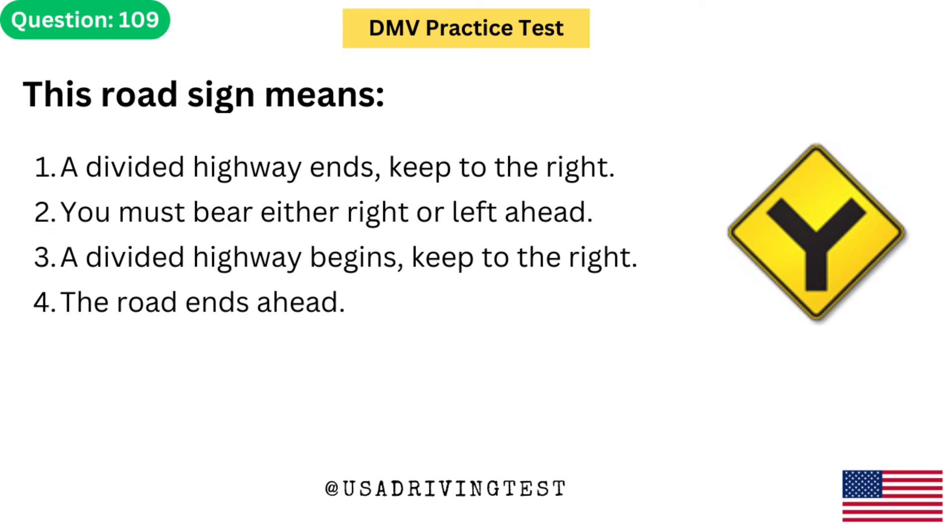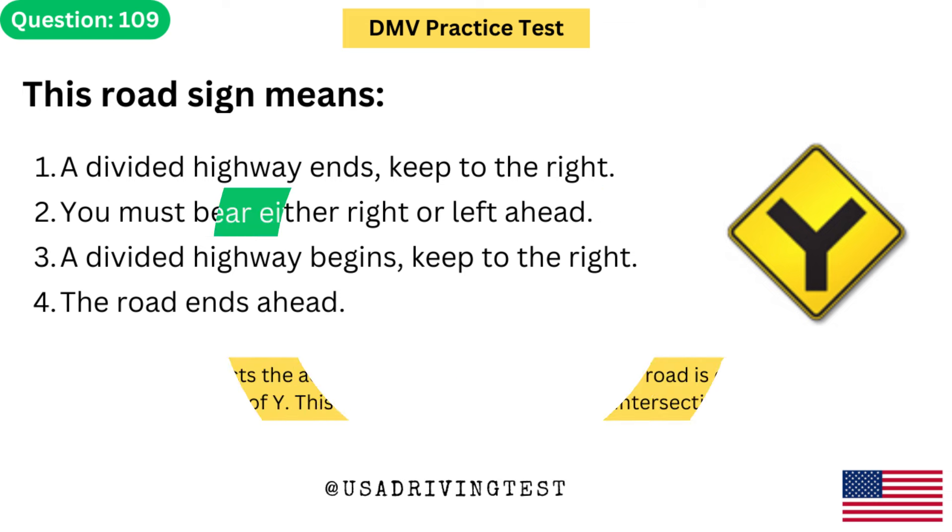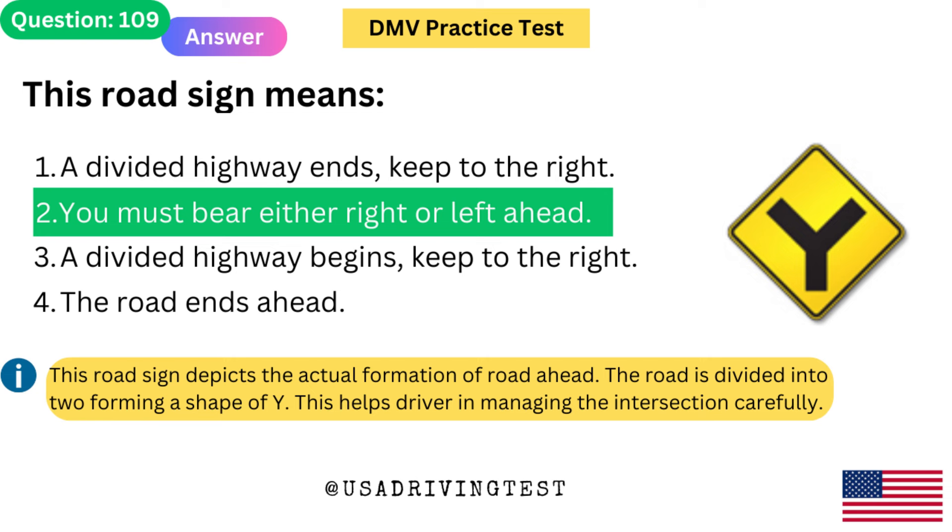This road sign means: 1. A divided highway ends — keep to the right. 2. You must bear either right or left ahead. 3. A divided highway begins — keep to the right. 4. The road ends ahead. The answer is 2: You must bear either right or left ahead. This road sign depicts the actual formation of road ahead. The road is divided into 2, forming a shape of Y, helping drivers manage the intersection carefully.